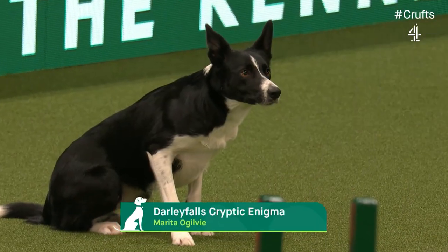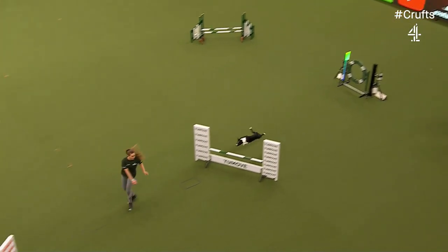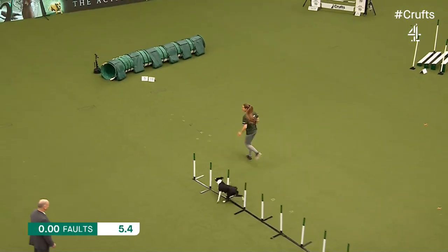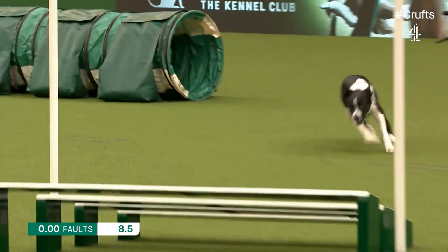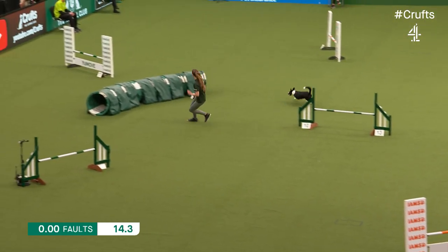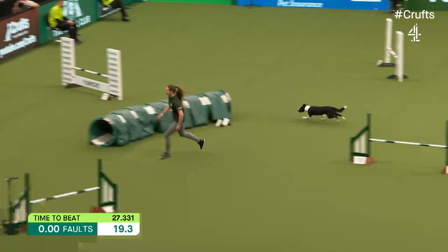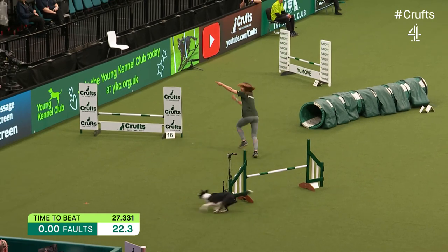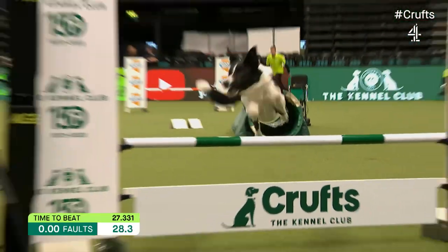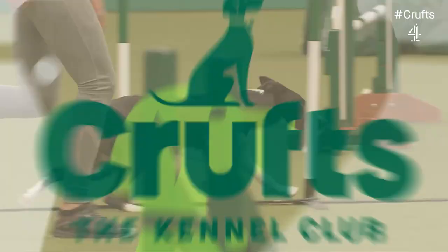Next to go, Marita Ogilvie with Chikada, Darley Falls' Cryptic Enigma. This is her first time at Crufts again — she's only two years old and she's here for a couple of events over the weekend. Encouraging her round, keeping her straight. Well done. 28.951, goes into second place. Well done.